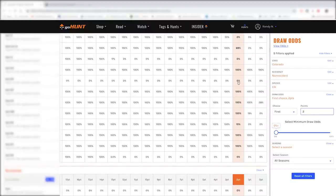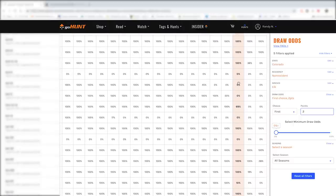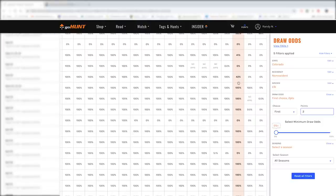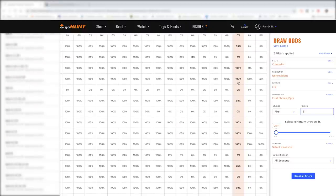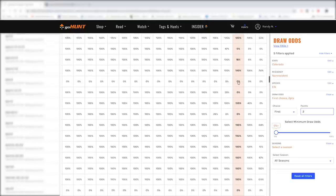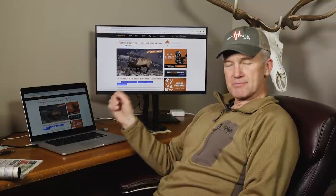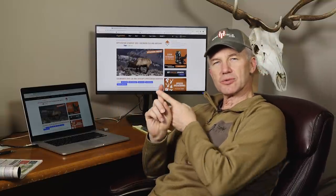In Colorado, there are some pretty good hunts that don't require a ton of points. Some archery hunts are limited entry, some archery is over-the-counter, and muzzle loader I believe is all limited entry so you have to be in the draw. Then there's early rifle in early October, first rifle around October 12th through 16th, second rifle October 19th to 27th, third rifle November 2nd to 10th, and fourth rifle November 13th to 17th.